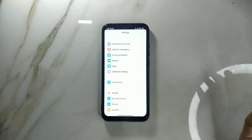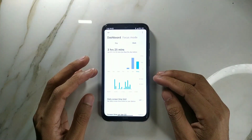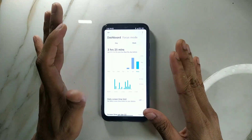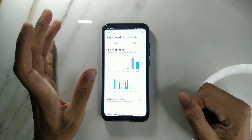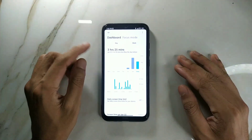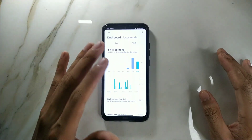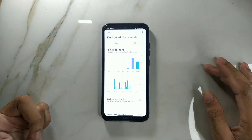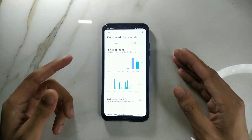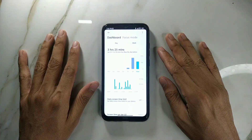Let's go and check the battery. If I go to screen-on time, as you can see, 3 hours 25 minutes — I have used this phone and the battery percentage left is 26%. Maybe I'll get one more hour, so it will be a total of around 4 to 4.5 hours. Also, I have been using this phone on Wi-Fi, not on mobile data.